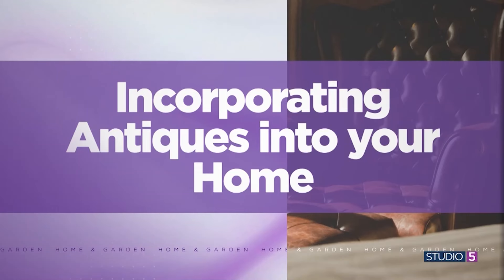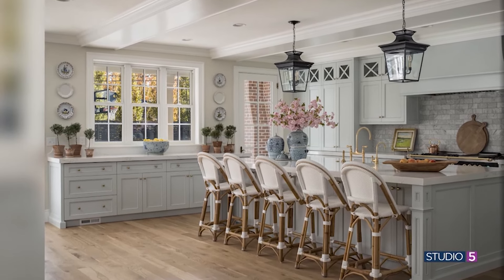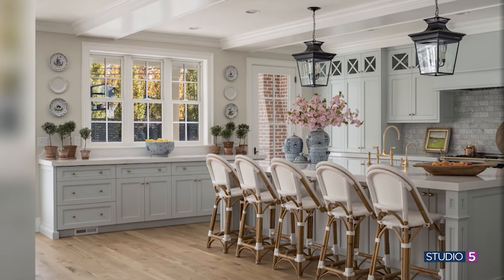Looking at the first photo in the look book: it's a brand new kitchen that felt too perfect. To add character, the client's mother's plates from France — very old — were hung on the wall. The cutting boards are antiques too. When you get a new cutting board you're almost afraid to use it, but these old ones already have that beautiful patina. They're worn, they're loved.